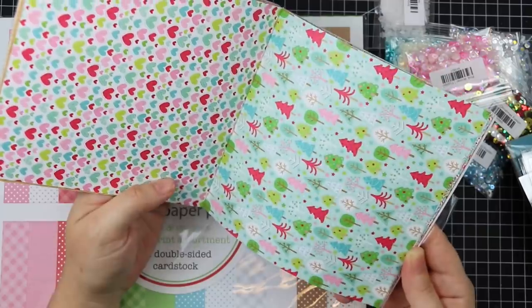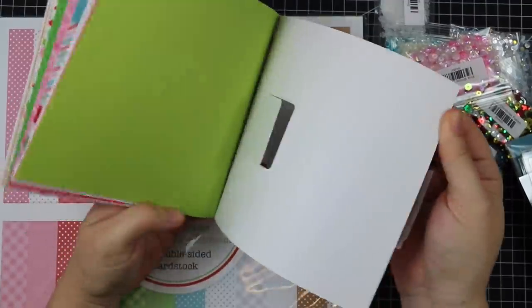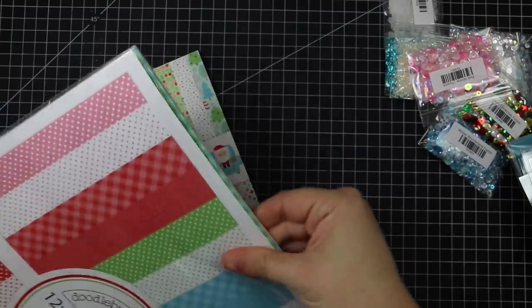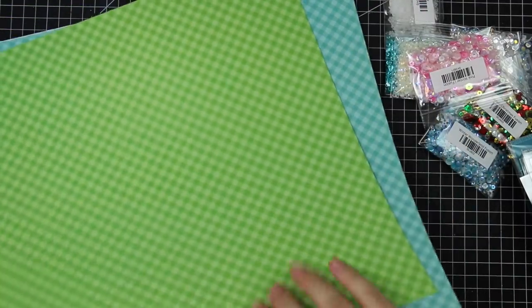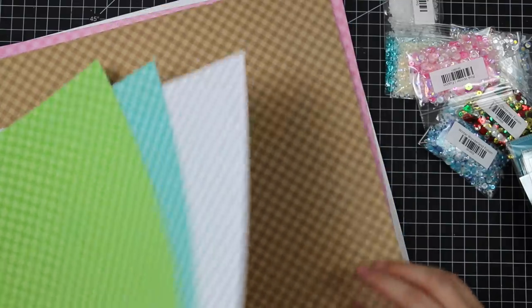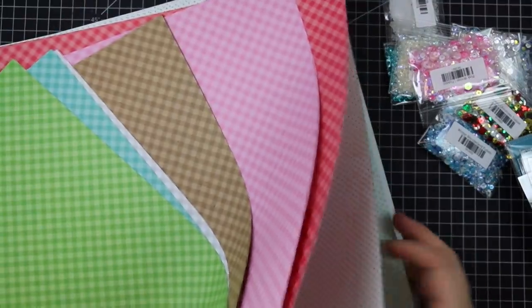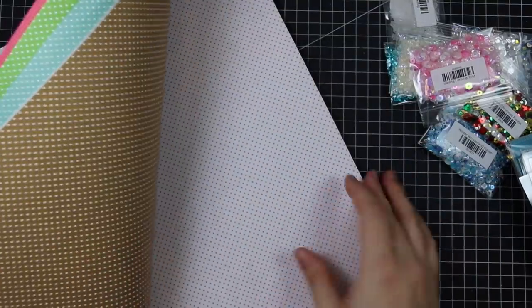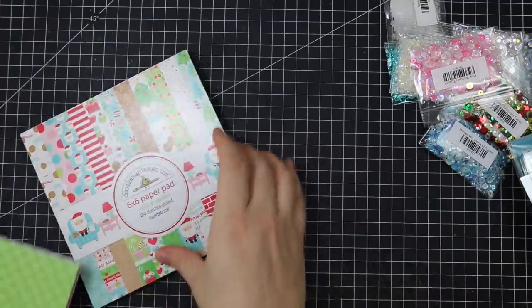With all the Doodlebug packs I have I could wallpaper my entire house — I just can't help but hoard it. There's also the Milk and Cookies Petite Print Assortment in 12x12, very similar to the Halloween one in the previous video but in colors that match the Milk and Cookies pack. You get all these fun sheets — I love that craft-looking one. All the fun fabulous Doodlebug colors that coordinate so nicely — just so, so cute.